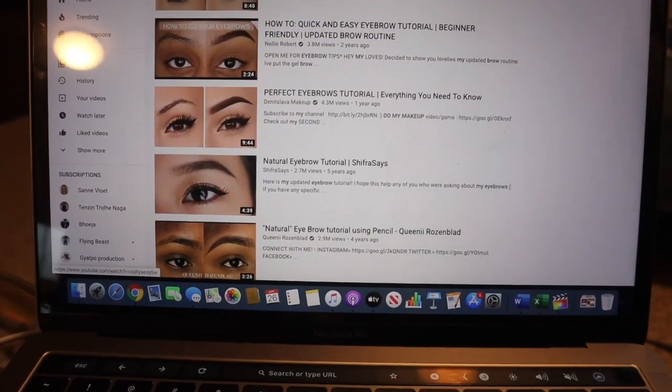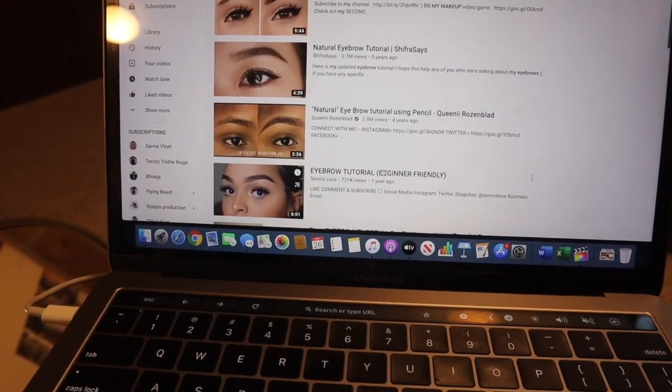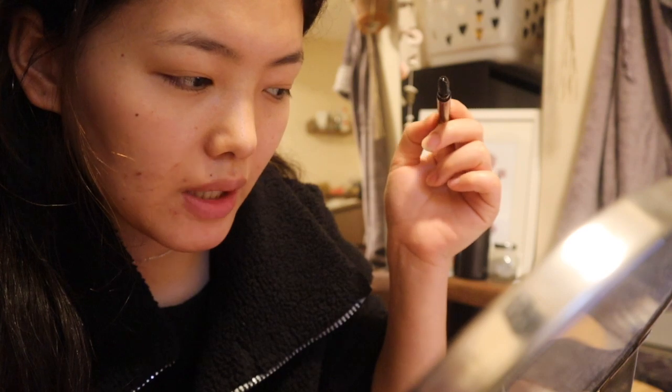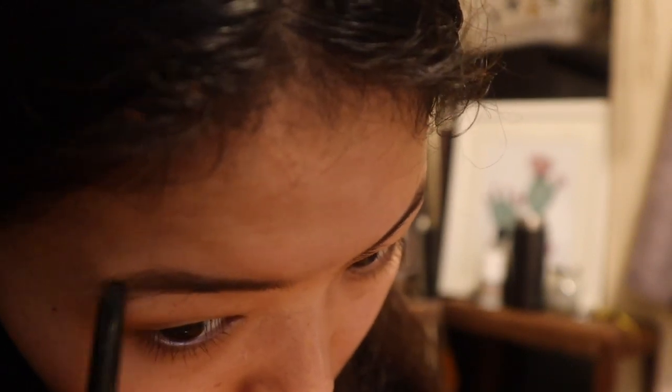I recently just purchased the Anastasia eyebrow pencil and now I need to learn how to do it since I have all the time in the world. I think she is going to use the same eyebrow definer — I hope so. Oh wait, she applied something else. But the thing is, I don't have all the products that she's using; all I have is this one and the pencil. I notice she goes in very lightly. I've done it already here — I hope it's looking okay. I think that looks good for a beginner. How does it look? It's done. Looks natural.